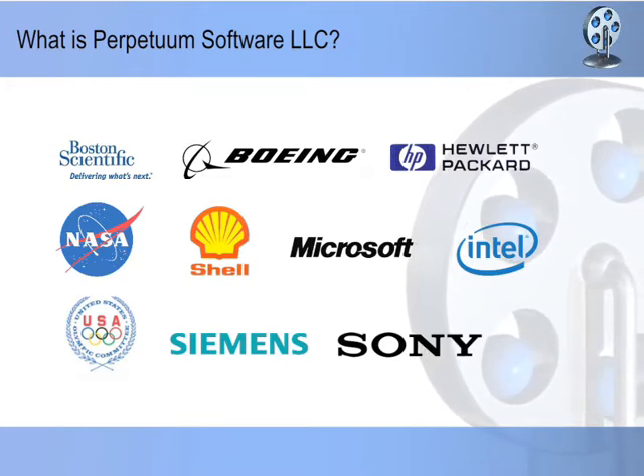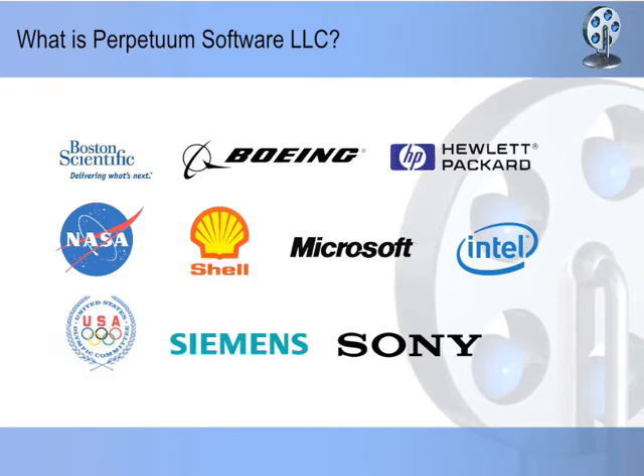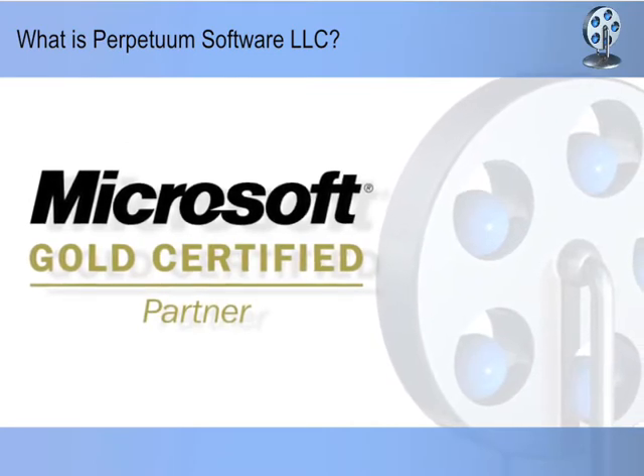Featured customers of the company are Siemens AG, Microsoft, NASA, Hewlett Packard, and many more. Perpetuum Software has a status of Microsoft Gold Certified Partner.